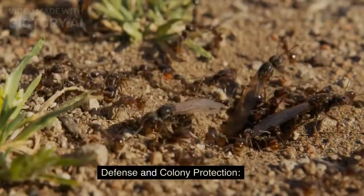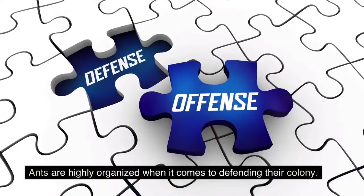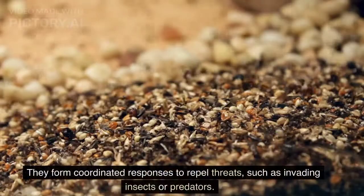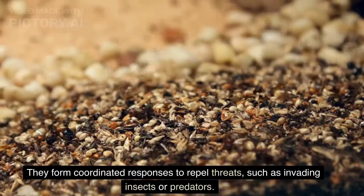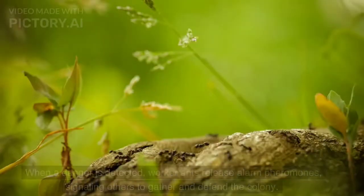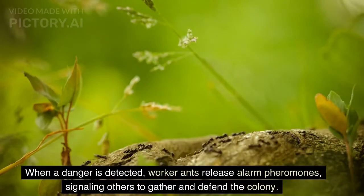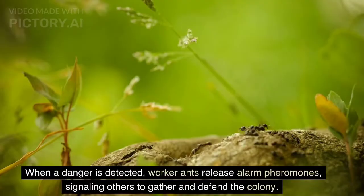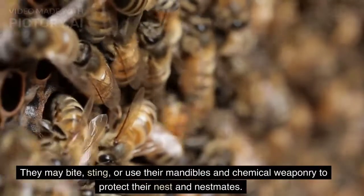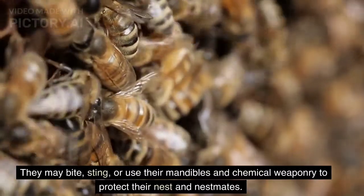Defense and colony protection. Ants are highly organized when it comes to defending their colony. They form coordinated responses to repel threats, such as invading insects or predators. When a danger is detected, worker ants release alarm pheromones, signaling others to gather and defend the colony. They may bite, sting, or use their mandibles and chemical weaponry to protect their nest and nest mates.